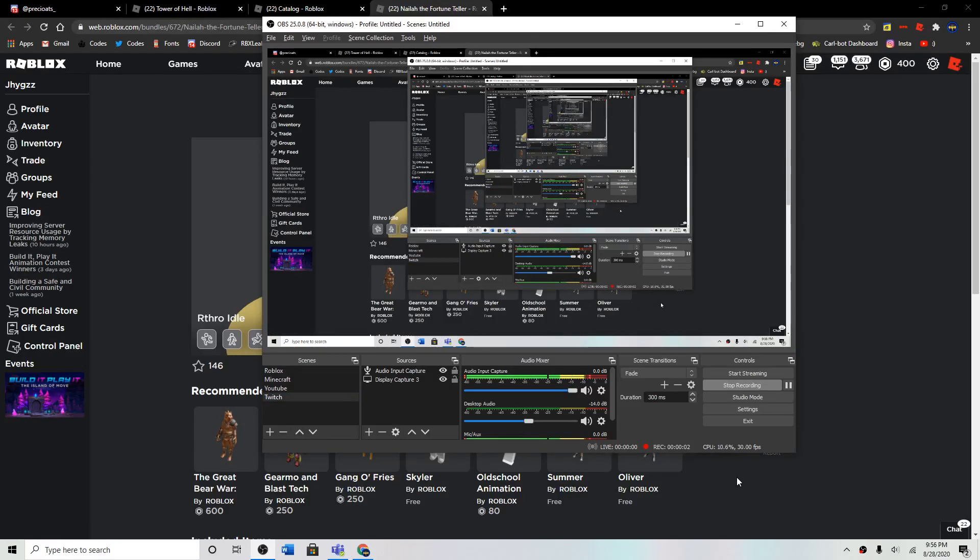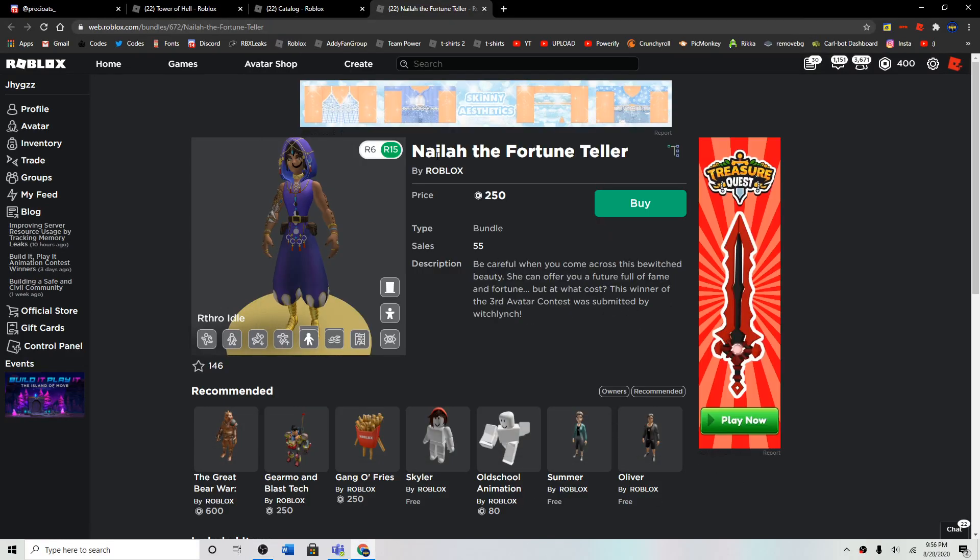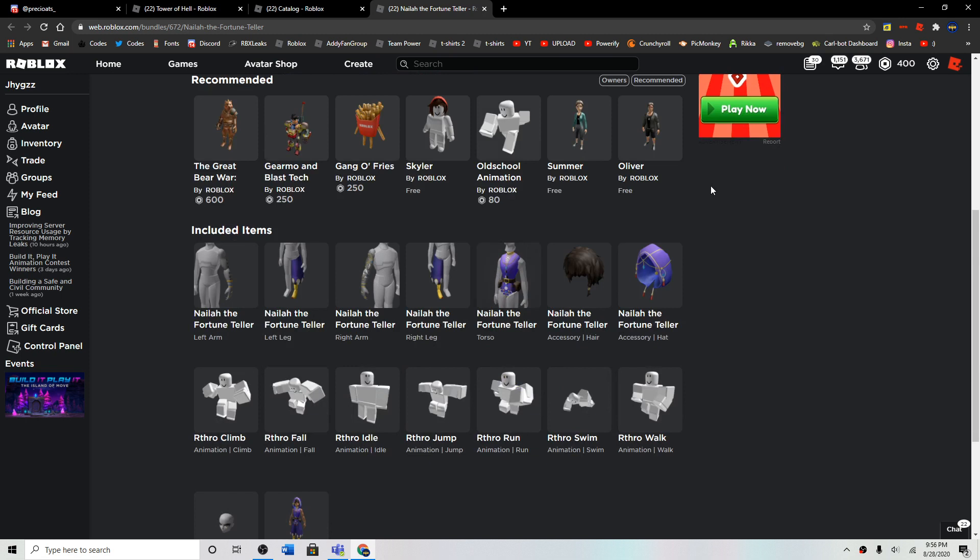Hey guys, so basically there's a new Roblox package called Nyla the Fortune Teller for 250 Robux. And here it is. So it comes with a beanie thing, hair, and like accessories.